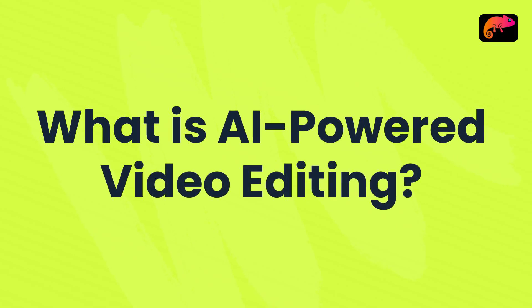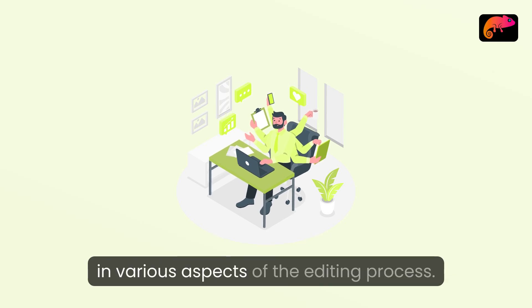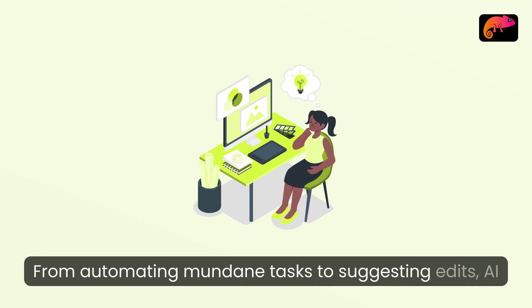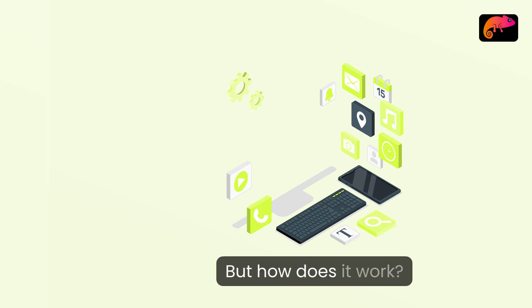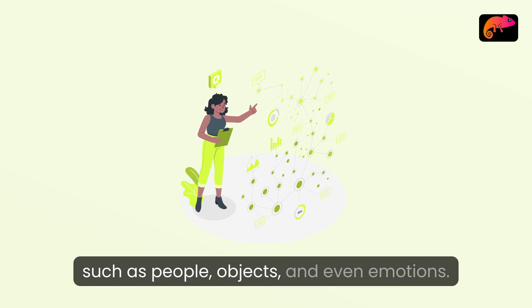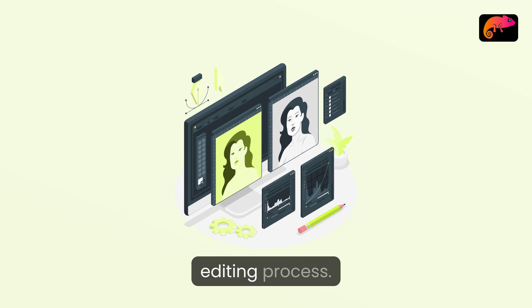What is AI-powered video editing? AI-powered video editing uses artificial intelligence to assist in various aspects of the editing process. From automating mundane tasks to suggesting edits, AI can increase efficiency and creativity. AI algorithms analyze your footage, identifying key elements such as people, objects, and even emotions. This allows editors to create a more streamlined editing process.